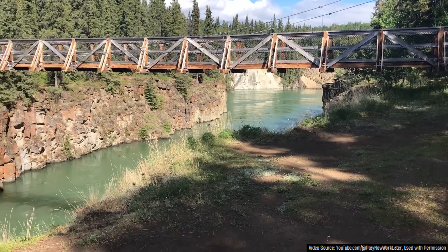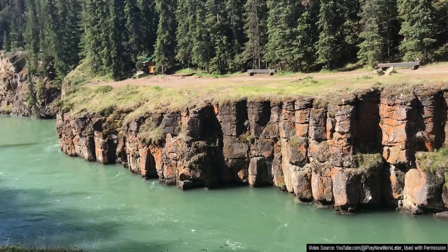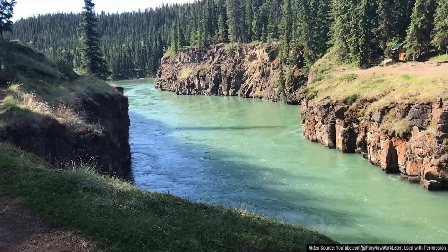And these volcanoes, especially south and southwest of Whitehorse, have been producing intermittent eruptions for millions of years, going back to around 8.5 million years ago.